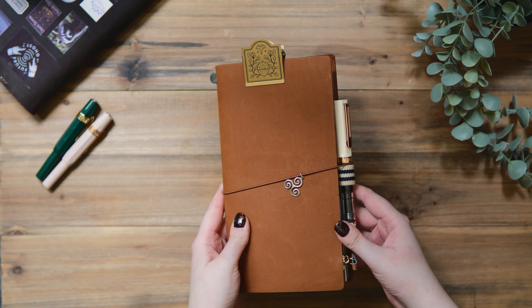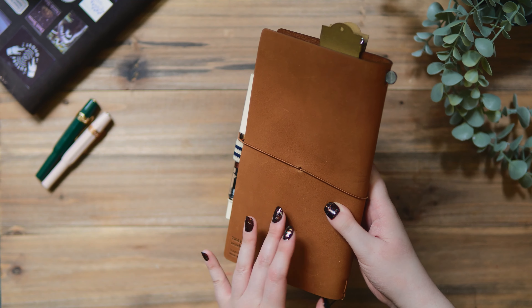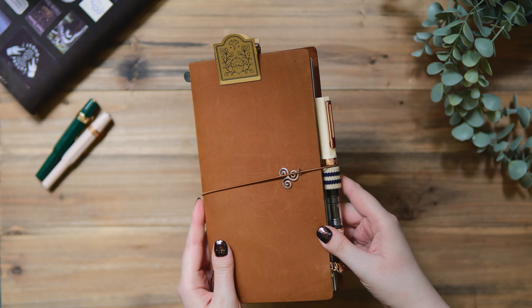Hi everyone, this is Hemi, welcome to my channel. Today I wanted to show you my setup for my traveler's notebook.